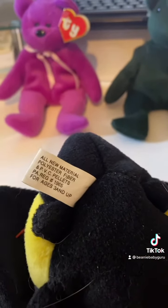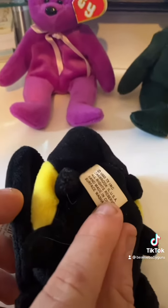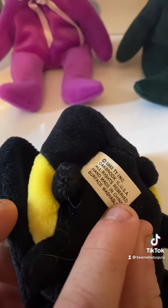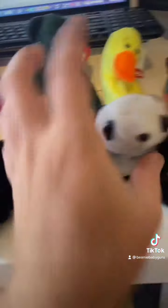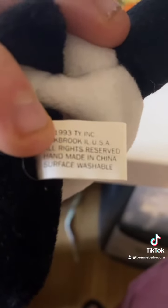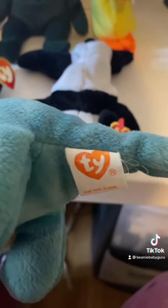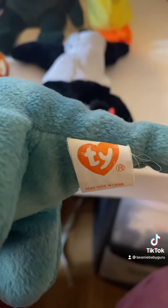You'll see after the ink on the top row, there should be a dot comma. So all these do not have that. Here's the Peking — you can see the dot there. This is a second generation Tush tag, and you'll see that the T and the Y are completely different on an authentic one. But also the eyes are the tell.